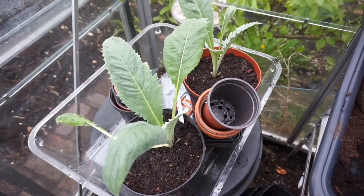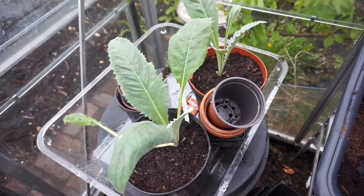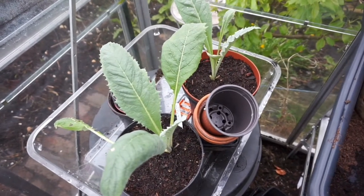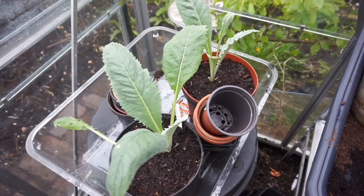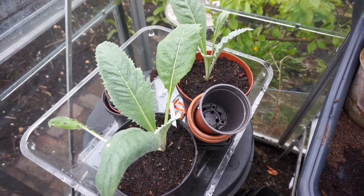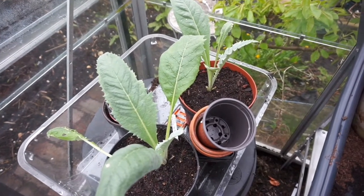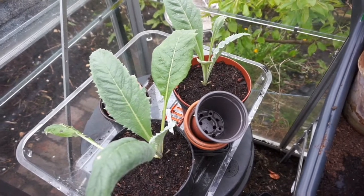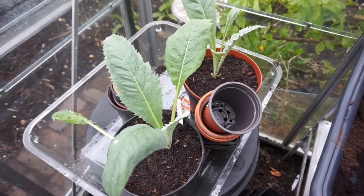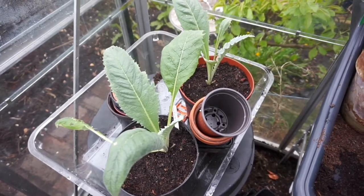These are my two artichokes, which I sowed early January indoors. Violetta de Boccoce, which is an early purple artichoke — as it says on the tin, early purple in Italian. As you can see from seed, and it's late April now, they're getting nice and big. I think they'll be going out as soon as the weather gets a bit warmer — it still feels very cold. We have some nice days and then cold days. These will be going in the allotment soon, and I can pretty much guarantee plants this size will survive attacks by slugs without immediately keeling over.